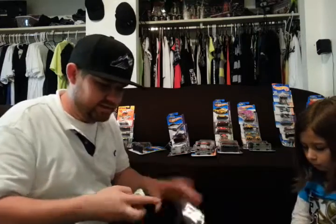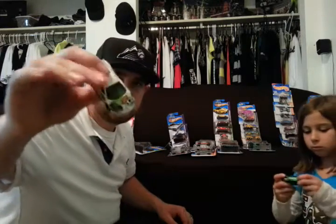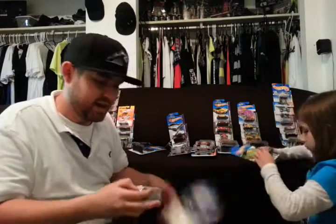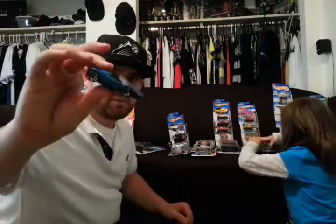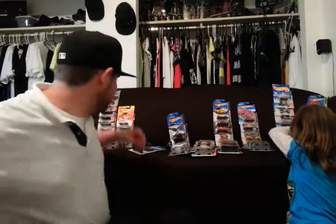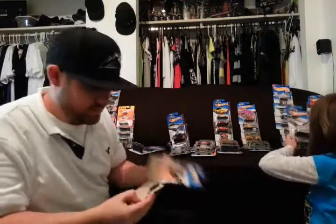Another Ferrari 458. I don't like the paint job on that — probably do a custom. You guys are going to see a lot more customs from me now that I got 170 Hot Wheels open. Another Ferrari 458 Spyder. Here we got another Ferrari California.